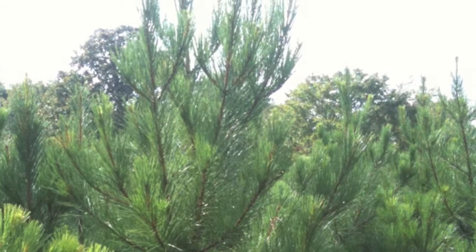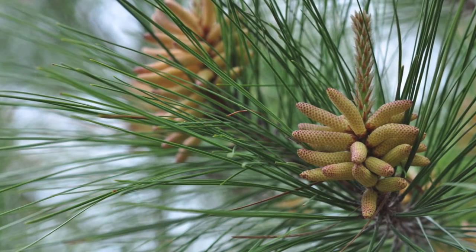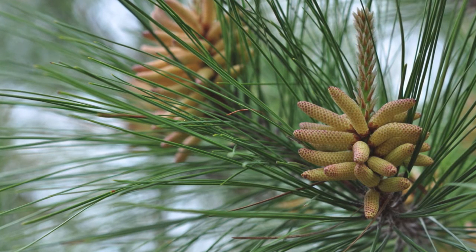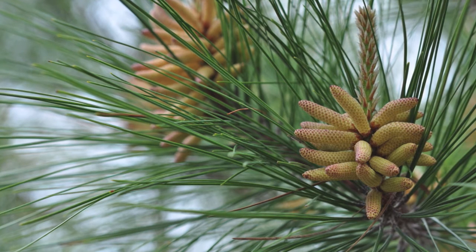Loblolly pine trees do well in full sunlight and like acidic soils, but will adjust to other types of soil as well. The Loblolly pine tree will grow in climate zones 6 through 9.